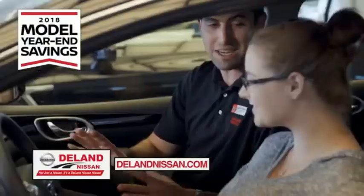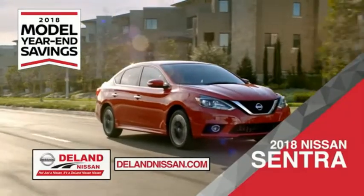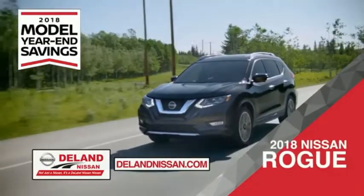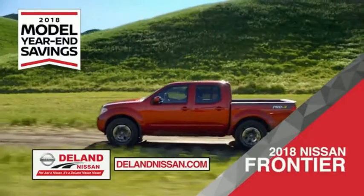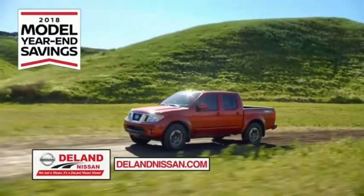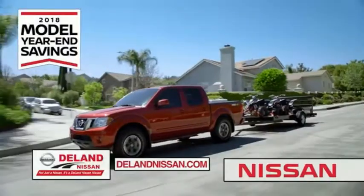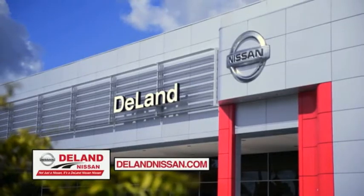Get ready to play big and save big with Deland Nissan during the 2018 model year savings event. Save on the 2018 Nissan Sentra — impressively styled and crafted just for you — or the family-friendly SUV crossover, the 2018 Nissan Rogue or Rogue Sport. Or work smart and play hard in the 2018 Nissan Frontier Truck. Save big on all 2018 models before the end of the year, but only while supplies last. It's not just a Nissan — it's a Deland Nissan.